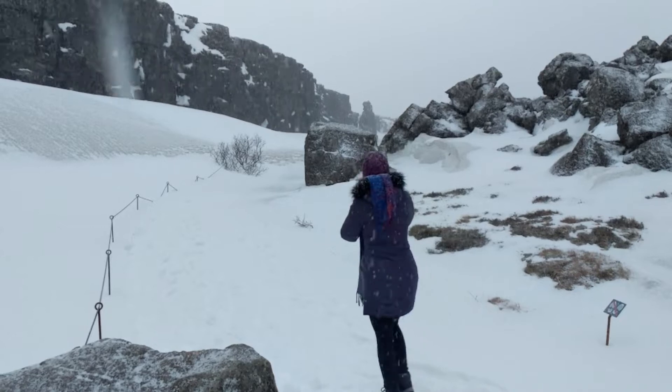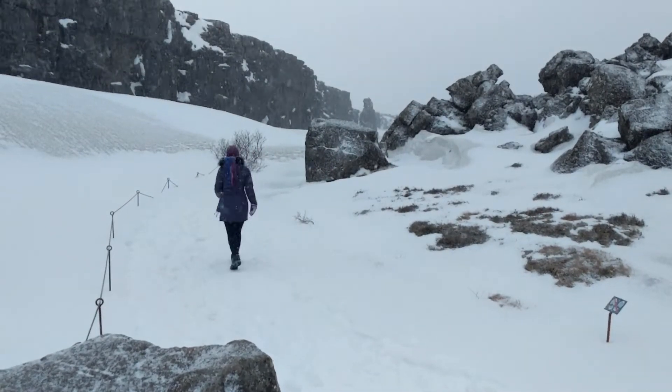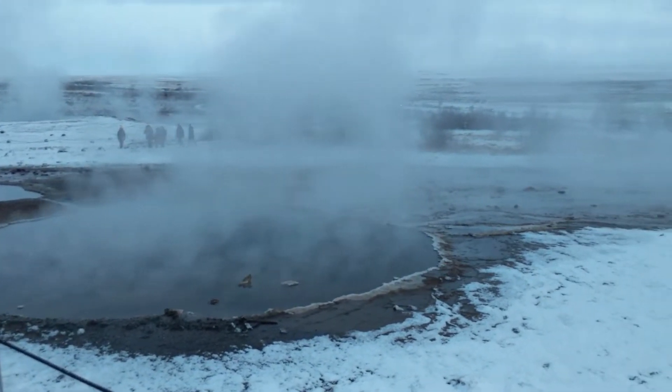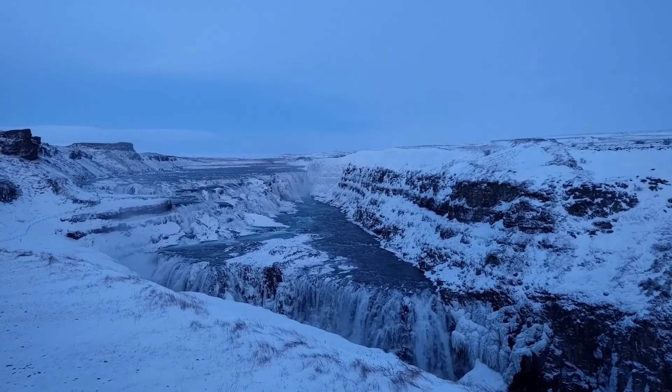When we did our research online it said nothing about January being stormy, but that seems to have been our luck. Still, we had one day going out and exploring the national park where the rift between the tectonic plates is located — Þingvellir. We also saw Geysir. We saw one of the most beautiful and spectacular waterfalls, Gullfoss.